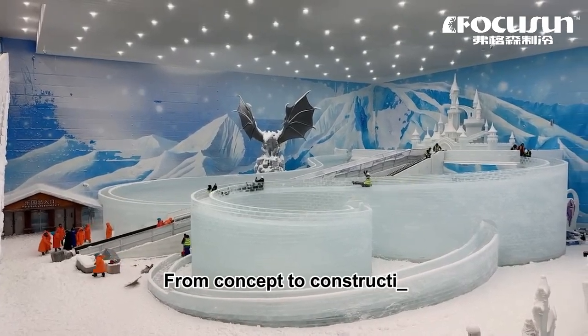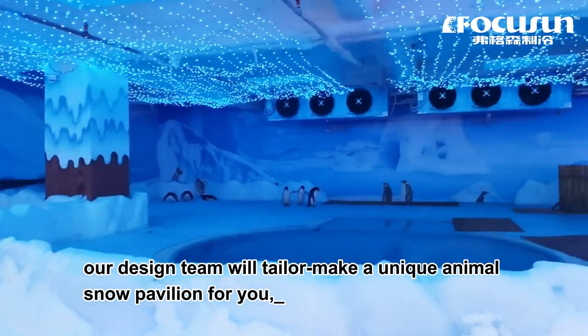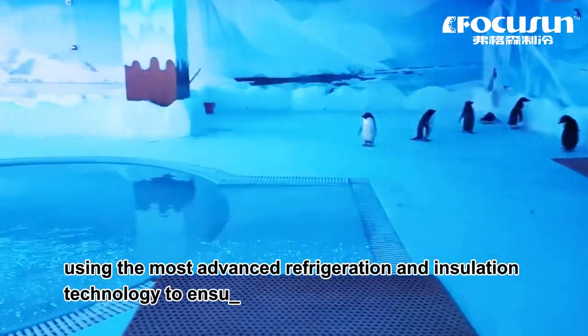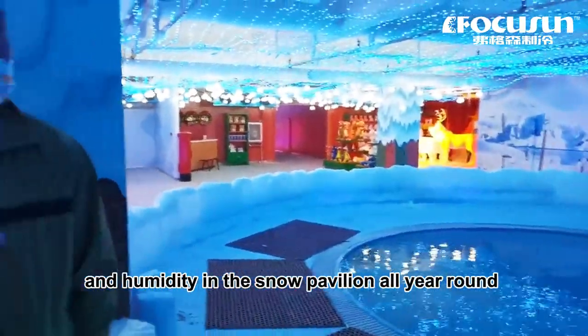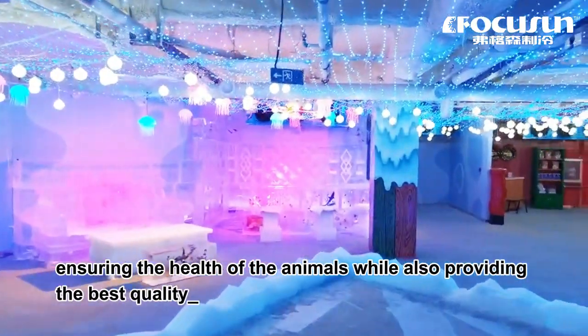From concept to construction, our design team will tailor-make a unique snow pavilion for you, using the most advanced refrigeration and insulation technology to ensure constant temperature and humidity in the snow pavilion all year round, ensuring the health of the animals while also providing the best quality for tourists.